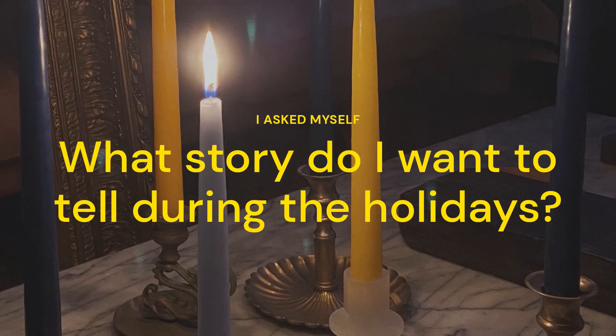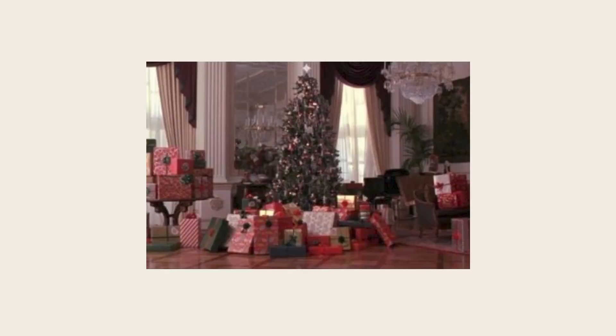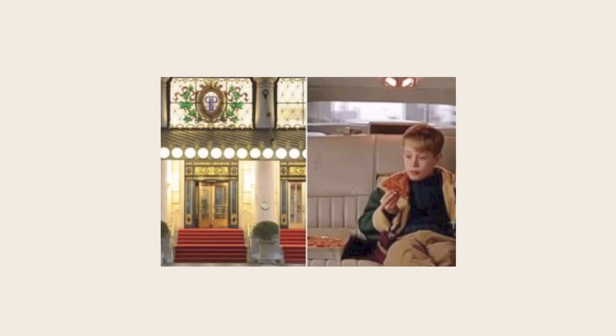I'll use my holiday decorations as an example. I really wanted this to feel personal and didn't want to just buy things because that's what you're supposed to put up during the holidays. So I asked myself: what is the story I want to tell? This is my first time spending Christmas in my own home and my first time spending Christmas in New York, so my first thought was Home Alone 2 — that magical Christmas morning in the Plaza Hotel with the fancy room service breakfast in bed.